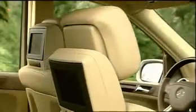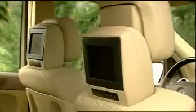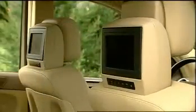Rear seat entertainment options include a DVD system with not one but two screens on the front seat headrests. The big rear cabin means big comfort with lots of room to stretch out. Second-row seat heat is available, and the power-folding third-row seats are easier to access than many other full-size utilities, with enough head and leg room for bigger kids.